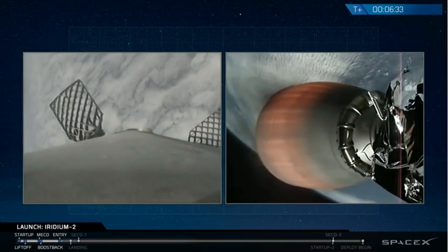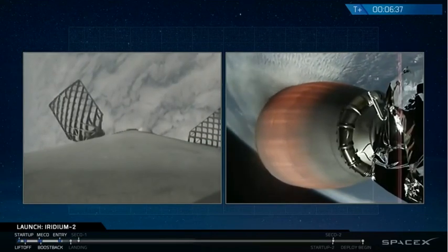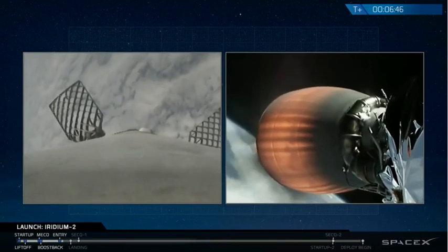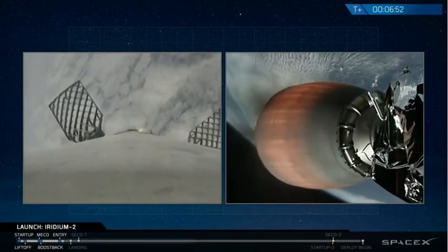The next burn will be the landing burn. Right now we're coming up on seven minutes — it's actually six minutes and 40 seconds into flight. Stage one is headed back to the drone ship in the Pacific Ocean. Second stage continues to head south towards Antarctica as we head for a parking orbit, which is expected shortly after TLIS 9.